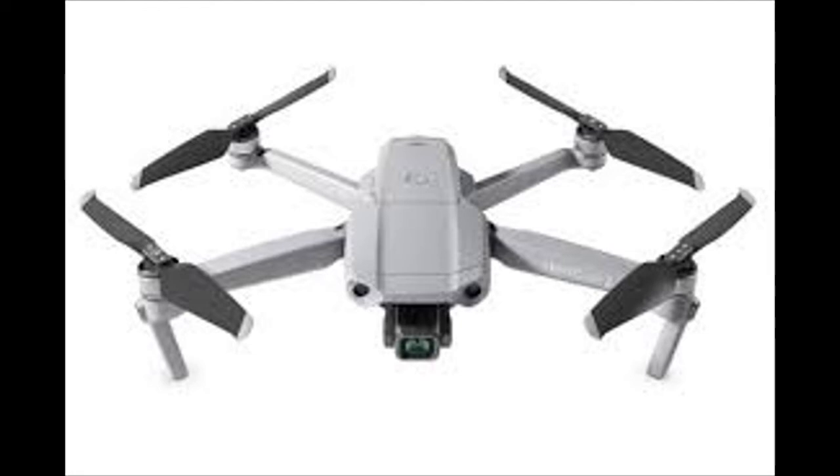OcuSync 2.0 has a video transmission distance of up to 10KM and can also deliver 1080p FHD resolution live stream directly from the drone's camera. Enjoy more freedom for exploring and more clarity for that perfect shot.